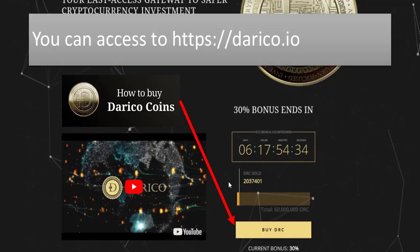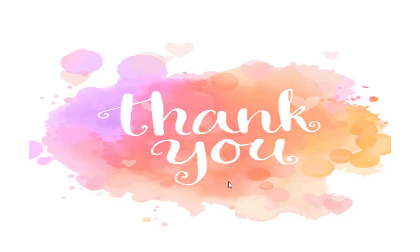If you want to get more information or buy DiRICO coins, you can access directco.io. This video is ending — thank you for watching, see you next time.